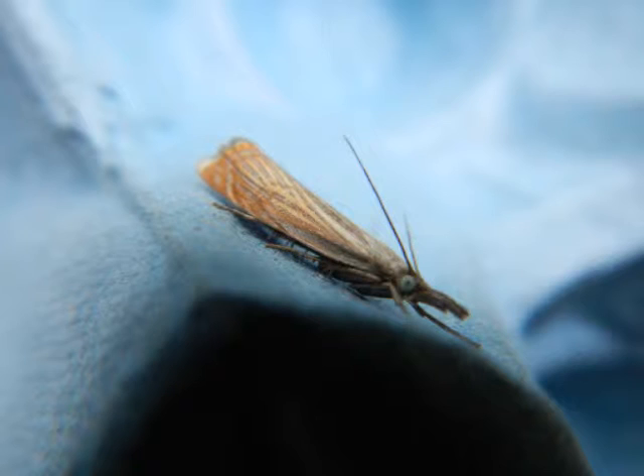This, for a change, is a micro moth: the garden grass veneer. And it's not that small. It's easily disturbed by day, and I'll guarantee you'll find it this summer.